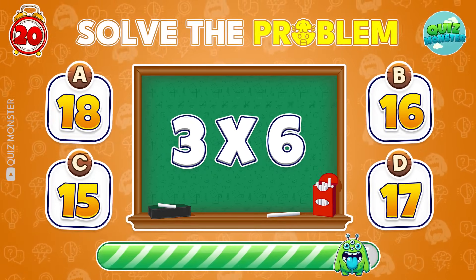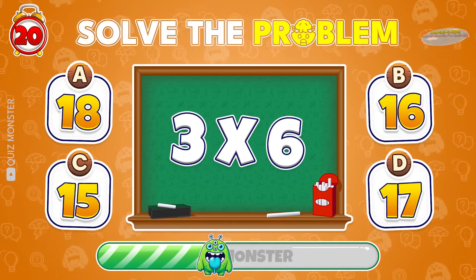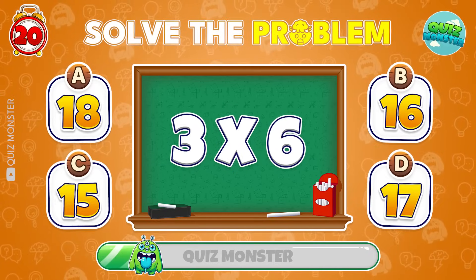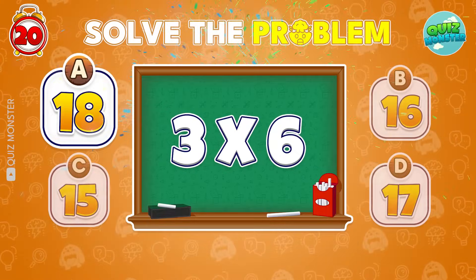How much is 3 times 6? Great job! It's 18!